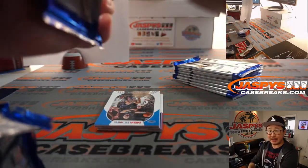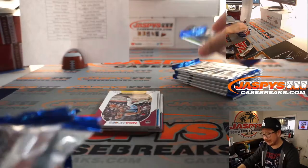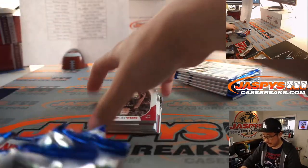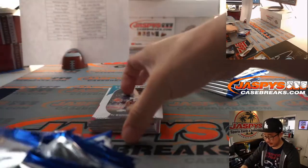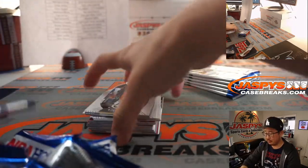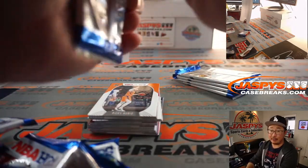And then for those of you watching live, we have to do one more of these blaster boxes and then we'll get that prism break going. Stephen K. was in the house too — missed that. Black diamond — we can do some hockey too.